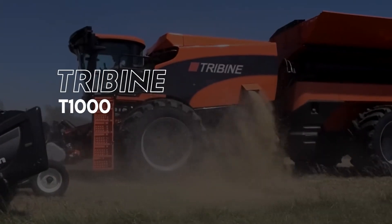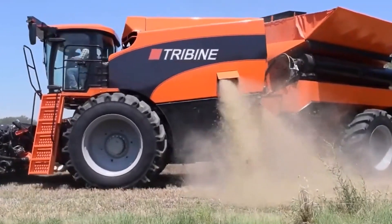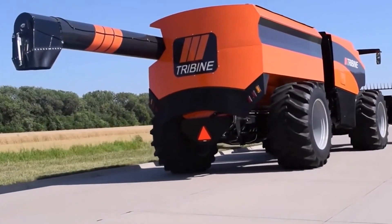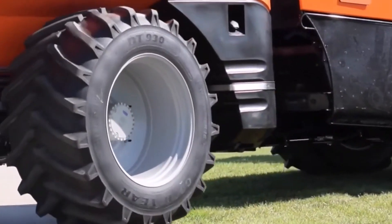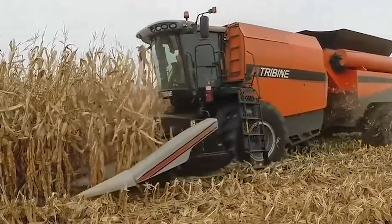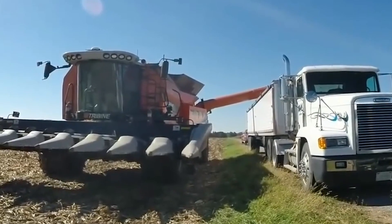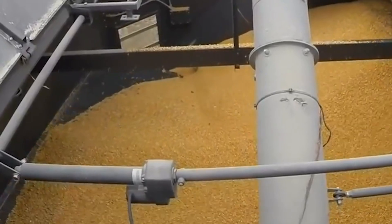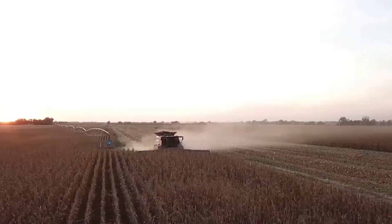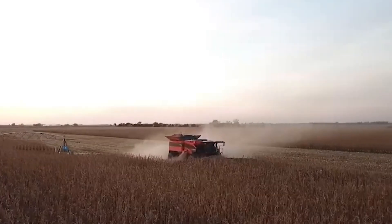At number 1 we have the Terror Tribine T1000. The orange mechanical giant is strong enough to power its way through fields for a whole day. It's one of the largest combined harvesters in the world. With its unique steer frame and double engines which push out 650 horsepower, it's certainly a step higher than many in its grade. It also has a 9,298-gallon capacity and an unloading pace of a ridiculous 79 gallons per second. It may be difficult to transport to certain places because of its 14.56-foot width, which may be too wide for some roads.